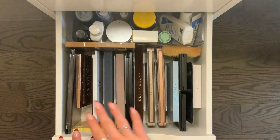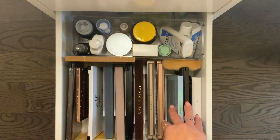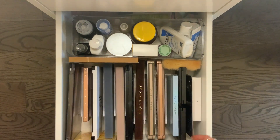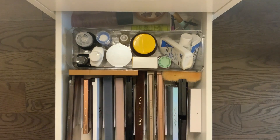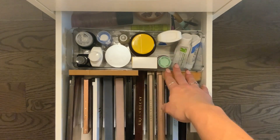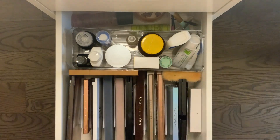In the third drawer I have all of my palettes — most of my palettes in here, and some of them still don't fit, as you can see. And this doesn't even include the ones on my desk. I also have a lot of my skincare stuff and extra odds and ends in this drawer, with large things that don't fit anywhere else in the back.